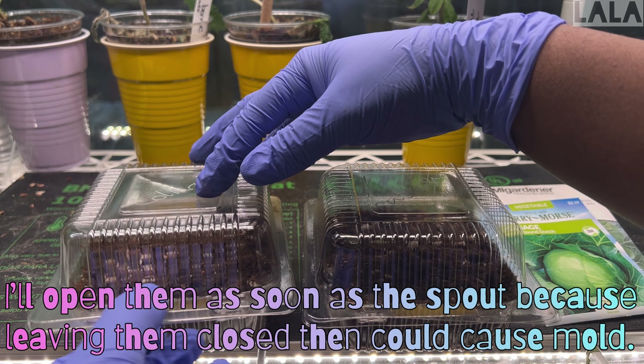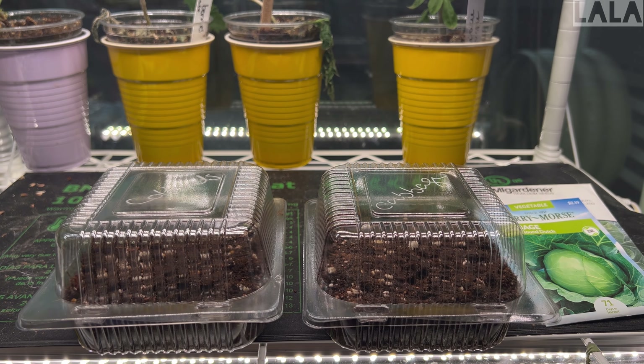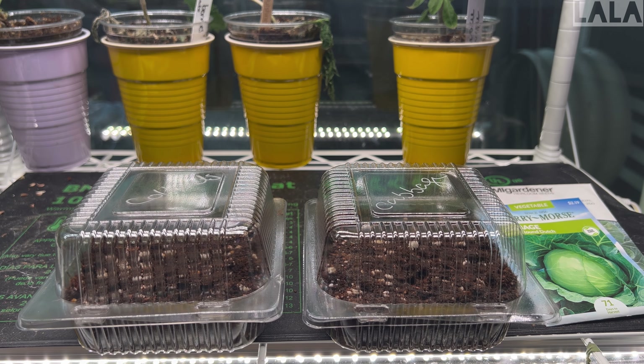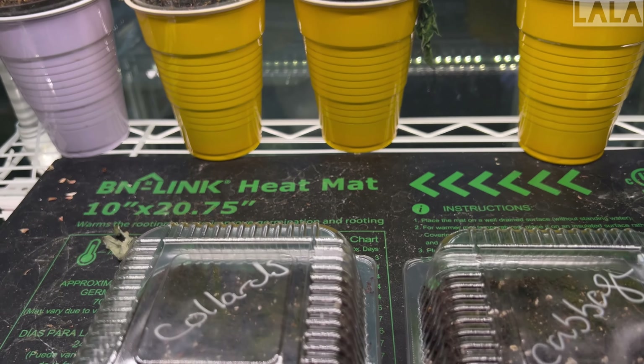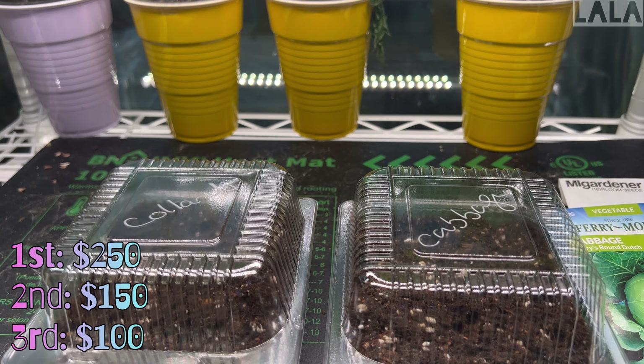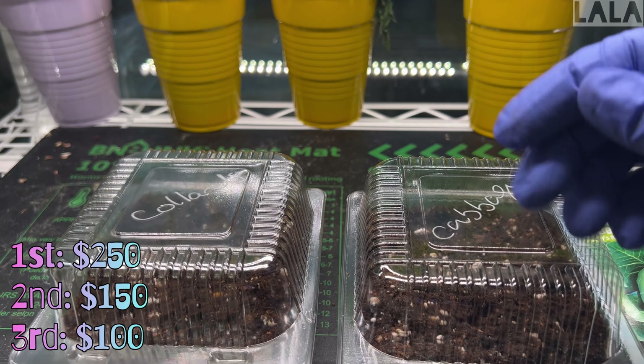That's my entry, and hopefully I'll have germination within a week. I'll include that in my update — the next update is in October, and then a final update in November. The November update is November 23rd, which is a Saturday, the Saturday before Thanksgiving. The winners are announced on Sunday the 24th of November. Thanks for watching, and good luck everyone. There are cash prizes — there are going to be three winners and the total cash prize is $500.